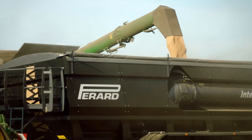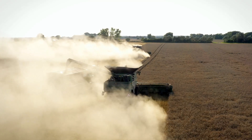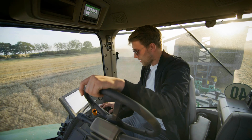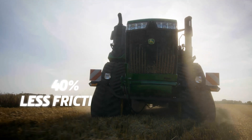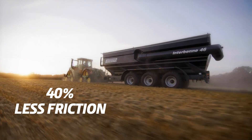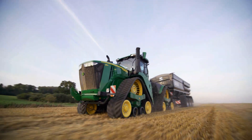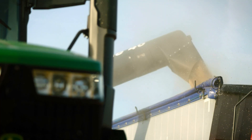Diamond-like carbon technology derived from Formula 1 racing cars is one of many innovations. Reducing friction by as much as 40%, it not only improves fuel economy and reduces wear, but it also improves the engine's tolerance to poor quality fuels.